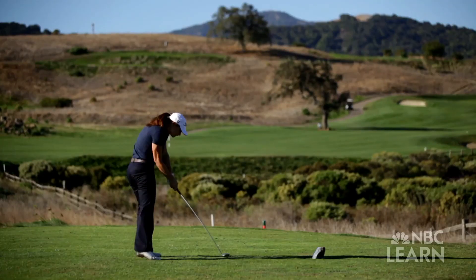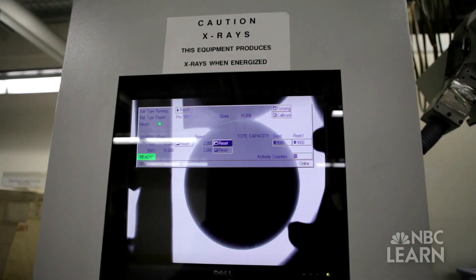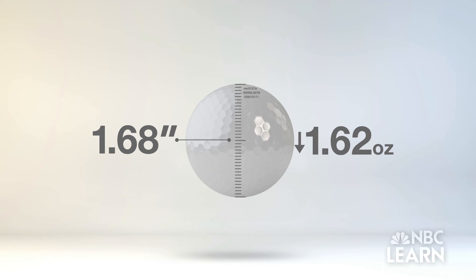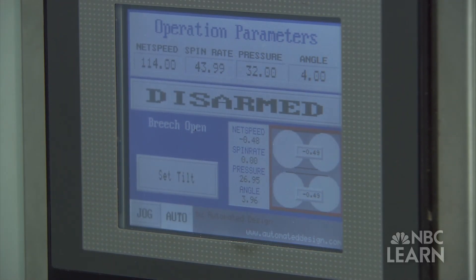Today's golf balls spin better, fly farther, and are better engineered than at any time in history. Because of this, the USGA has implemented five standards that place limits on ball performance to ensure that the game is still decided by a player's ability and not by technology. These cover size — a golf ball can't be any smaller than 1.68 inches in diameter — weight, no heavier than 1.62 ounces, as well as restrictions on speed, distance, and aerodynamics.